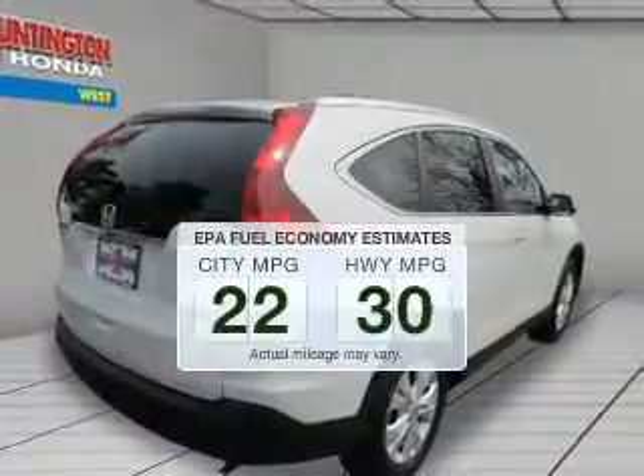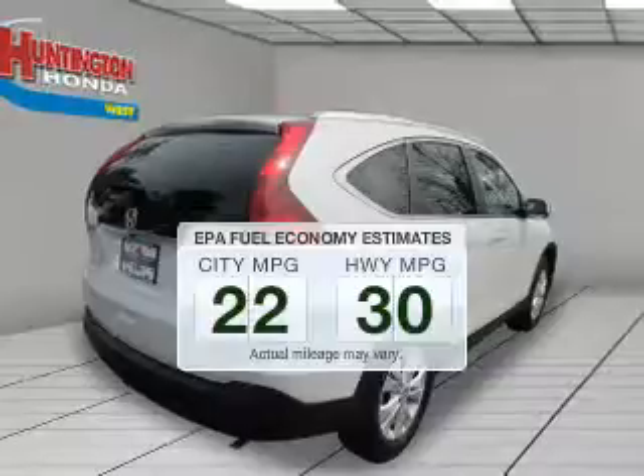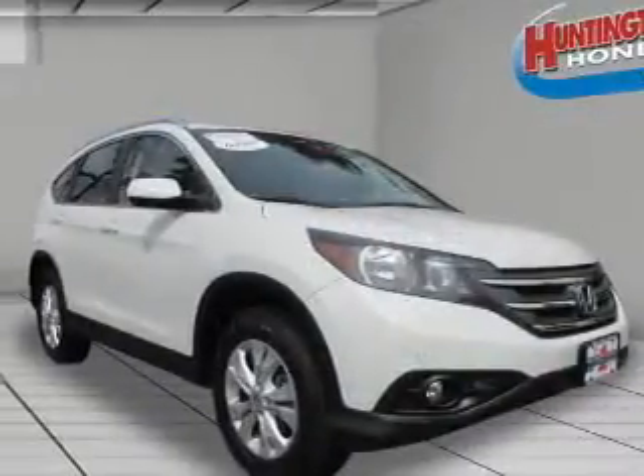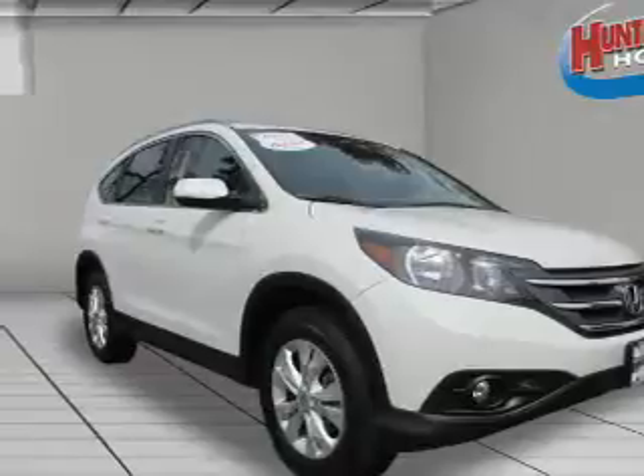In the city or on the highway, you'll spend less time at the pump with this fuel-efficient vehicle. The powertrain includes all-wheel drive with an efficient four-cylinder engine driven by a five-speed automatic transmission.